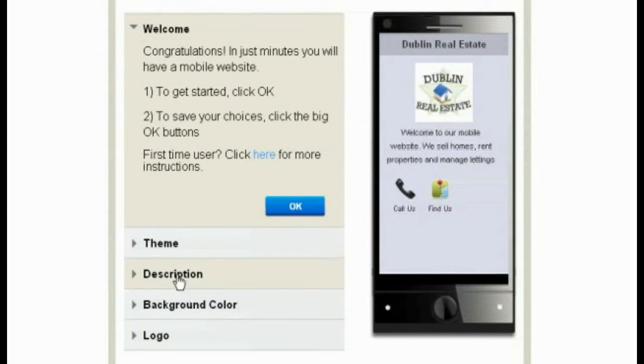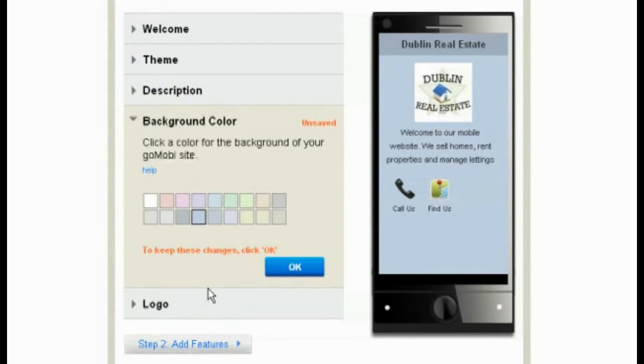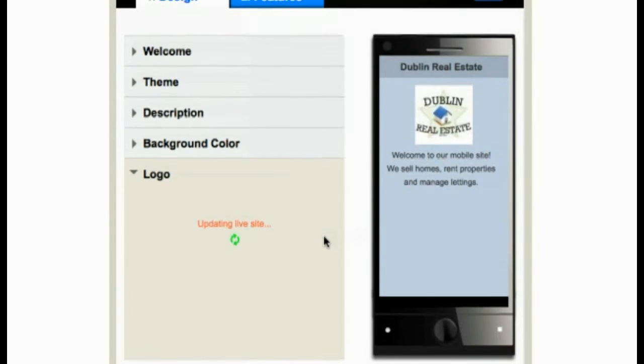The description panel is where you enter your company name and also a simple introduction to your business. You can also select the background colour for your GoMobi site. If you don't already see your logo on the screen, in the logo tab, simply upload it from a file on your computer. It's so easy. With a few simple tasks, you will have a great site.